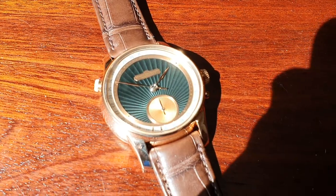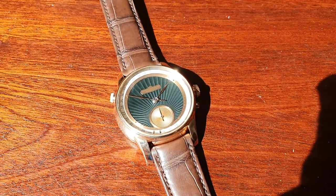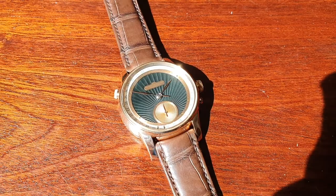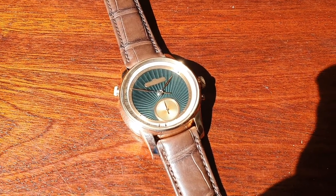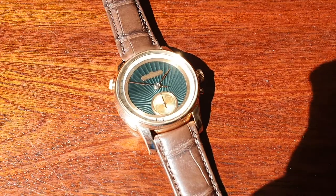Here we have a different piece. This is the date. The date mechanism here has been patented.